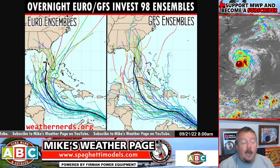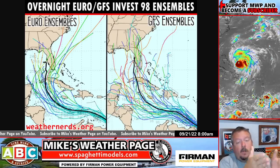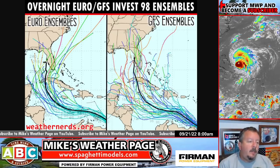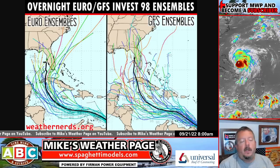There's an outside shot this thing could actually hook up and maybe miss south Florida altogether. We've seen that before if models start trending that direction. So there's a lot to watch, and it's just seven days out. Remember, it's just too far for anybody to know. But we watch model trends, and this is the latest right here.